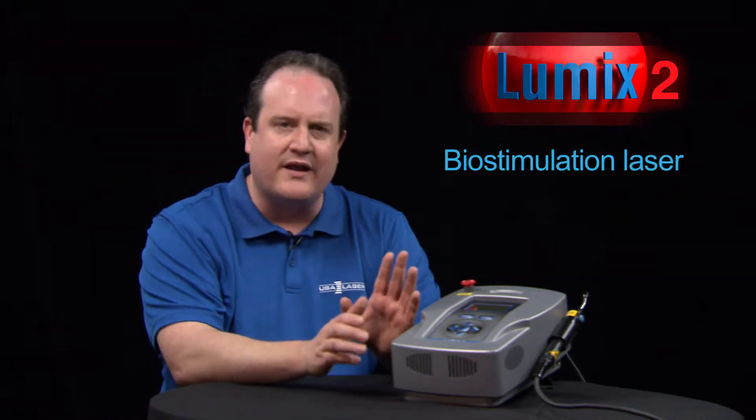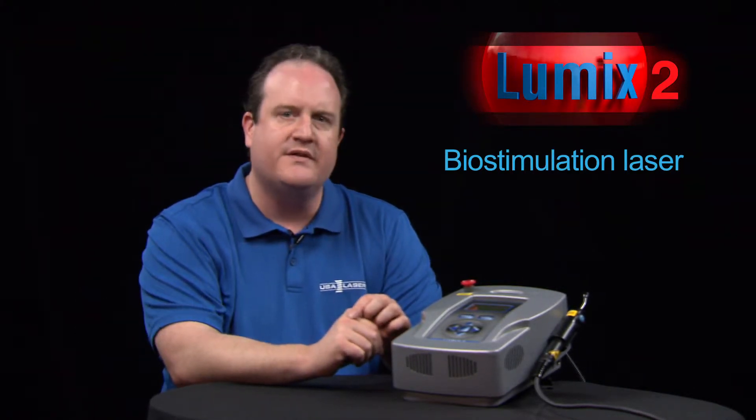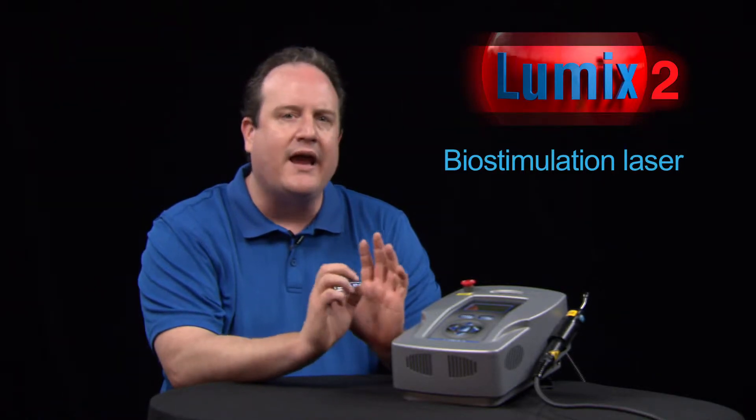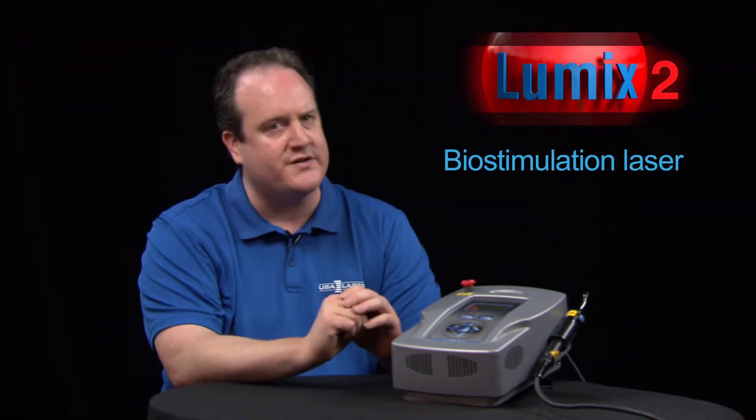Let's talk about one of the dedicated biostimulation units, the Lumex-2. Target tissues are highly energized by a non-invasive laser beam that is up to 10 times stronger than a surgical laser, but causes no tissue damage. This provides increased mitochondrial ATP loads and a healing repair signaling response within the cells.